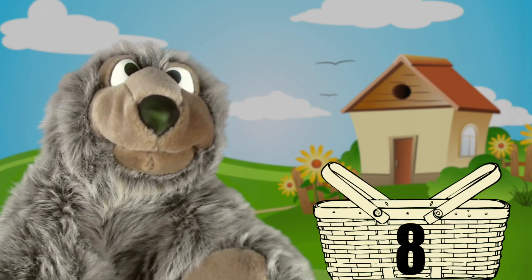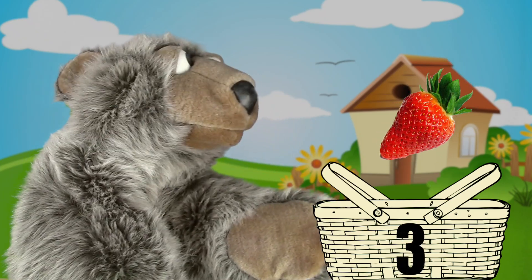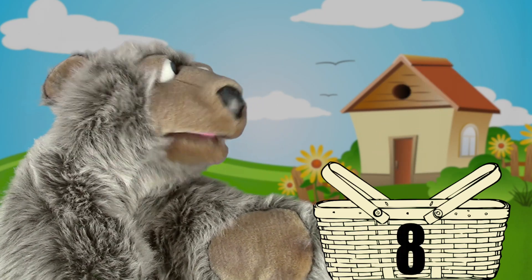That looks delicious. How about nine strawberries? Here we go. One, two, three, four, five, six, seven, eight, nine.